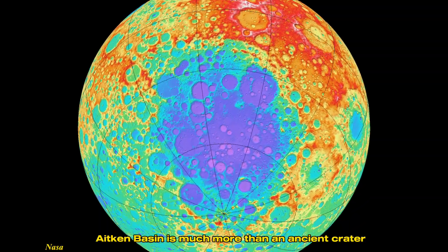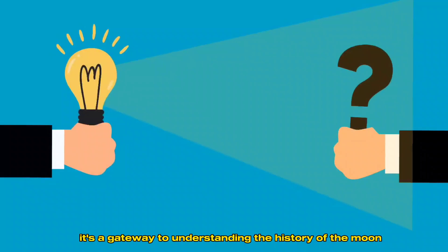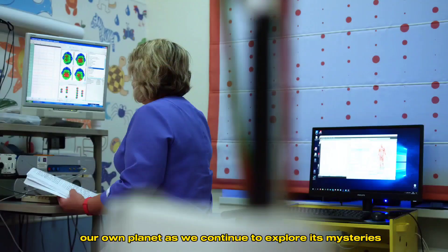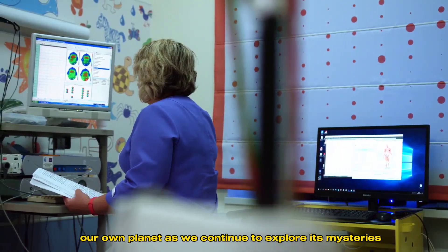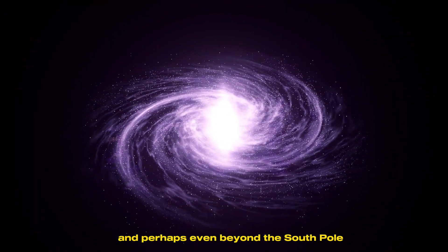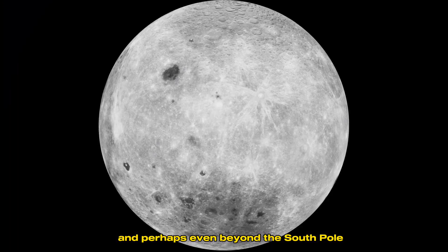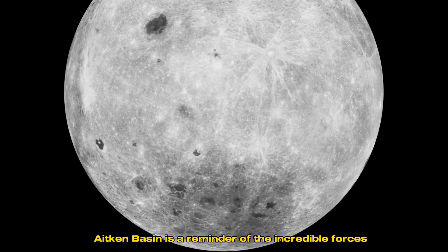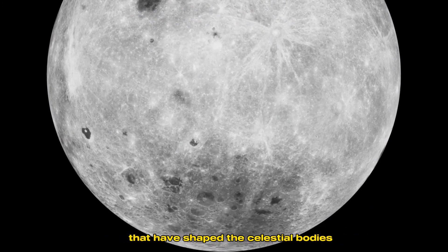The South Pole-Aitken Basin is much more than an ancient crater. It's a gateway to understanding the history of the moon and, by extension, our own planet. As we continue to explore its mysteries, we'll uncover new insights into the formation of the solar system, and perhaps even beyond. The South Pole-Aitken Basin is a reminder of the incredible forces that have shaped the celestial bodies in our solar system.